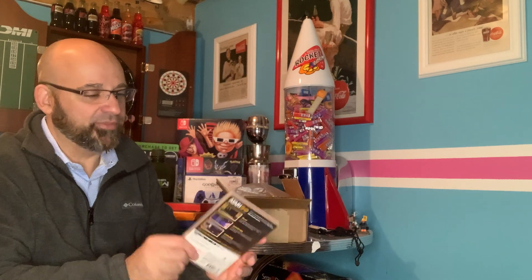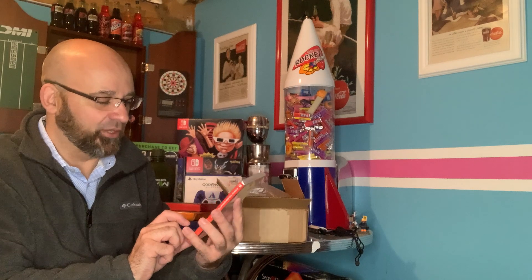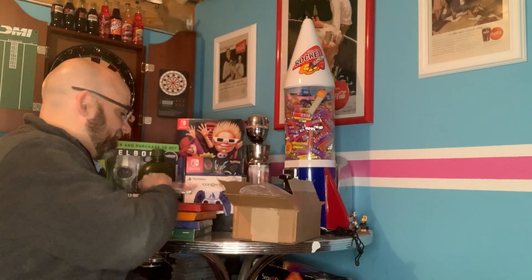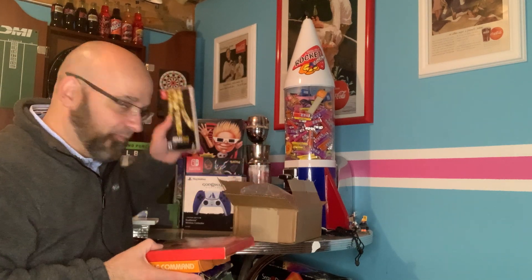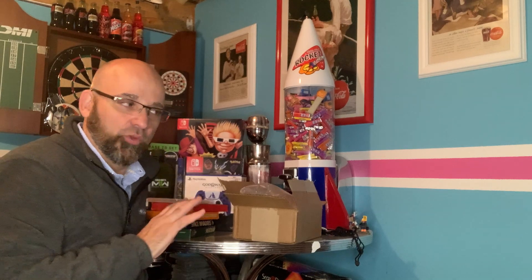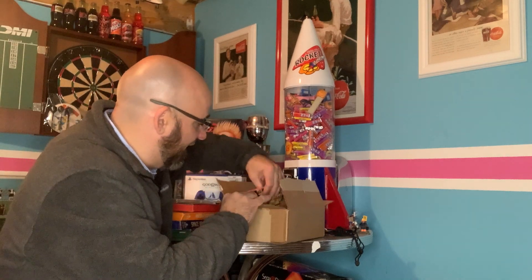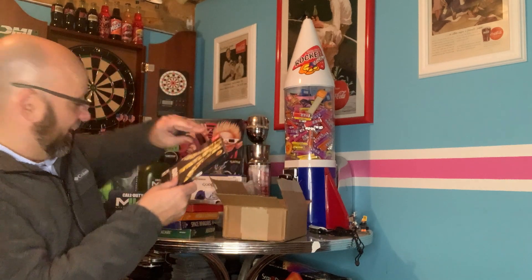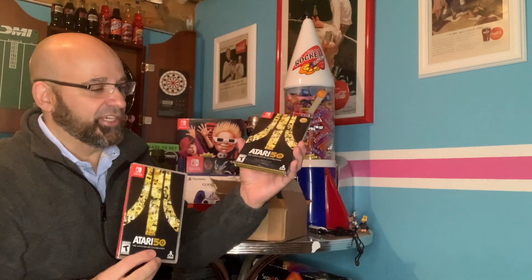I heard there were something like 100 games on here, and it doesn't even list all the games on the box — 100 games plus interviews and stuff. That is super exciting. Imagine: 1978, all these games plus a whole bunch more on one cartridge. And imagine 50 years from now having the whole Nintendo Switch library on one cartridge or one digital download — that would be cool.